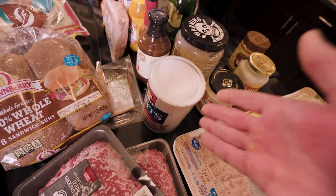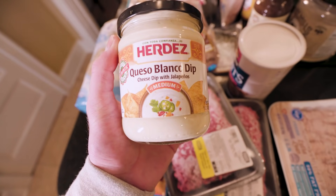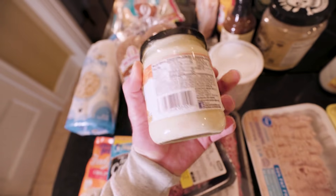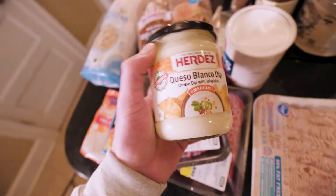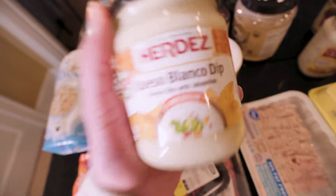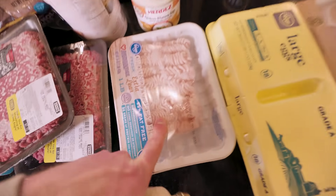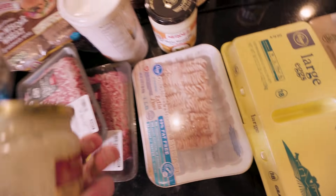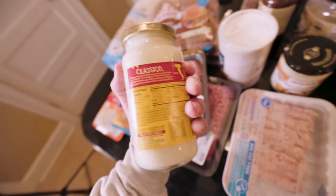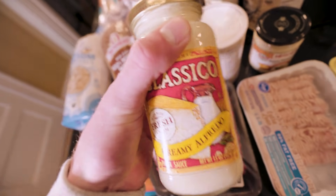Here are some of my secrets — white queso. I don't know why no one talks about this, but the macros are actually pretty good: only three grams of fat and three grams of carbs per serving. If you use it sparingly, it can really help add flavor to your tacos, burgers, or chicken while keeping you on track. Along with some creamy alfredo sauce — sometimes with lean ground turkey there's no fat, so I add in some alfredo sauce and it makes a really good meal. Just make sure you're checking labels because some are better than others.